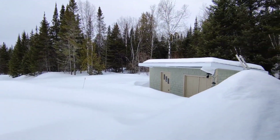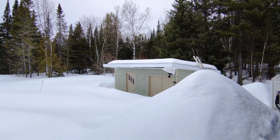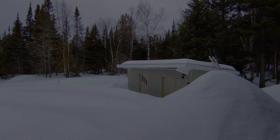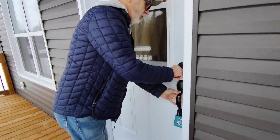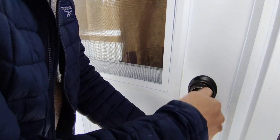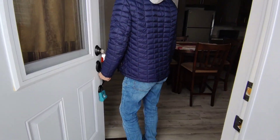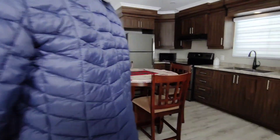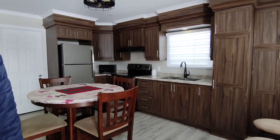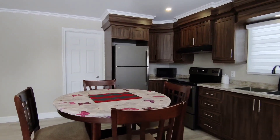I think that shed is pretty big - maybe we'll convert it to a bunkie or get an ATV and put it in there. Frank's fussing with the key - wrong key! Wow, better than I expected. Oh, it smells like a new home - it does, it's got that new home smell. I have to take my boots off.